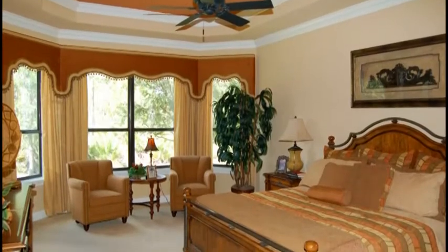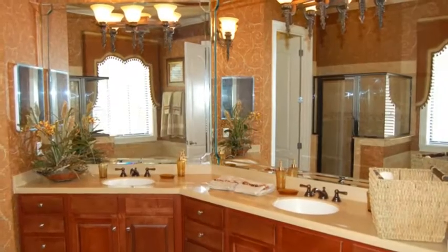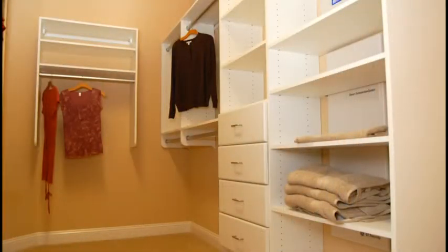The master suite is enormous and features a tray ceiling and a sitting area. The master bath features a large vanity area with a Cambria top, jetted tub, an enclosed shower, and a spacious walk-in closet.